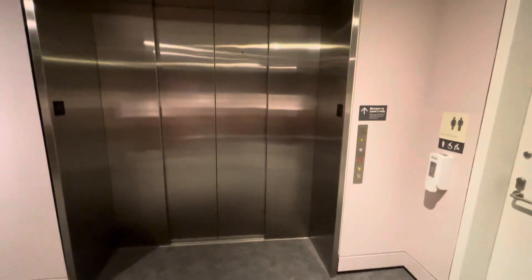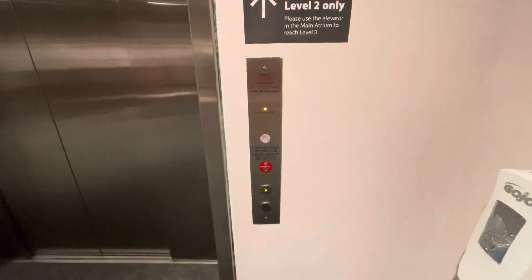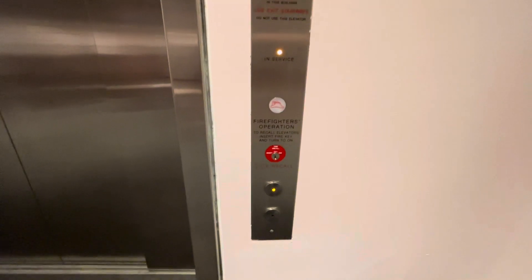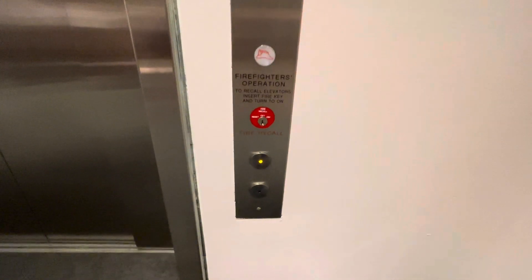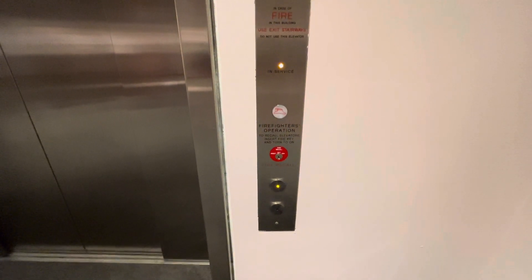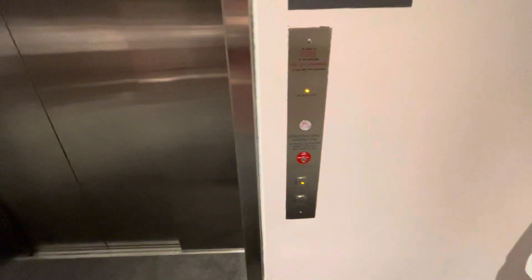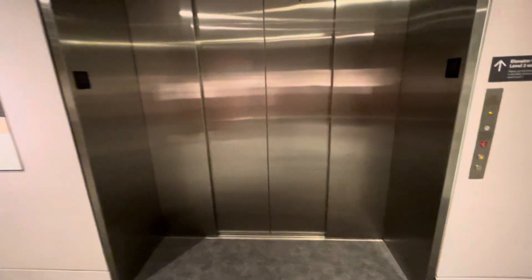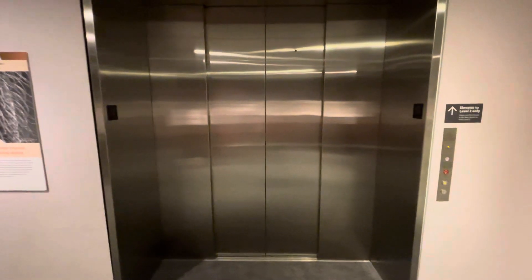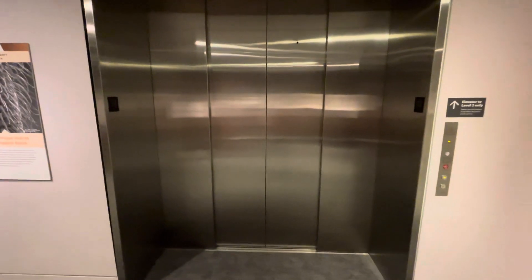This is the freight elevator that serves the Peabody Essex Museum in Salem, Massachusetts, but it's a very busy elevator. This elevator only serves level 1 and 2, and I think we're only going to take one ride up to 2 because this elevator gets very, very busy.